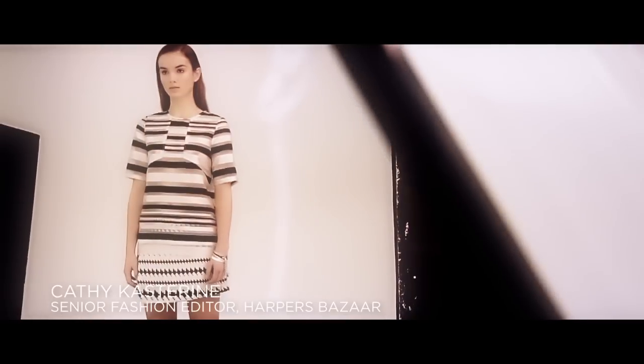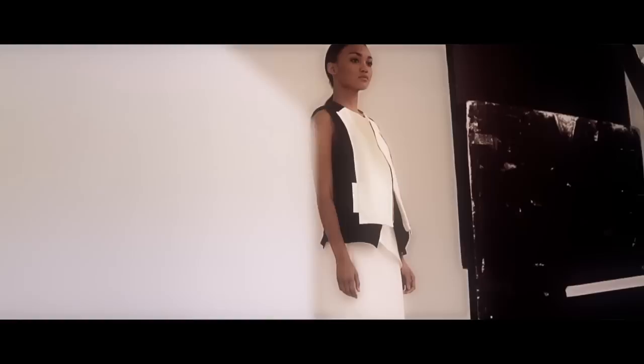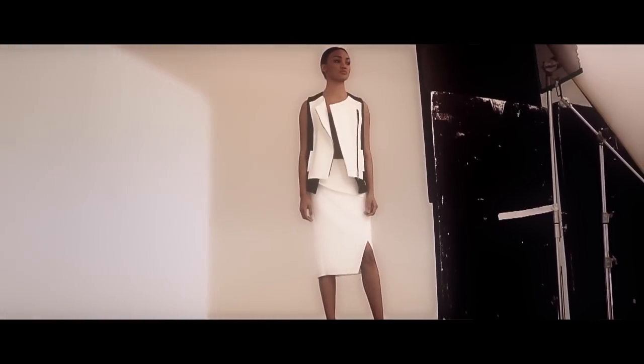The first trend I'd like to talk about is urban white. This is a really sporty trend but it's also really focusing on luxurious pieces. You'll see in the clothes that they're made of really beautiful fabrics and there's lots of combinations of fabrics, including lots of sheer panels which make the pieces really interesting.